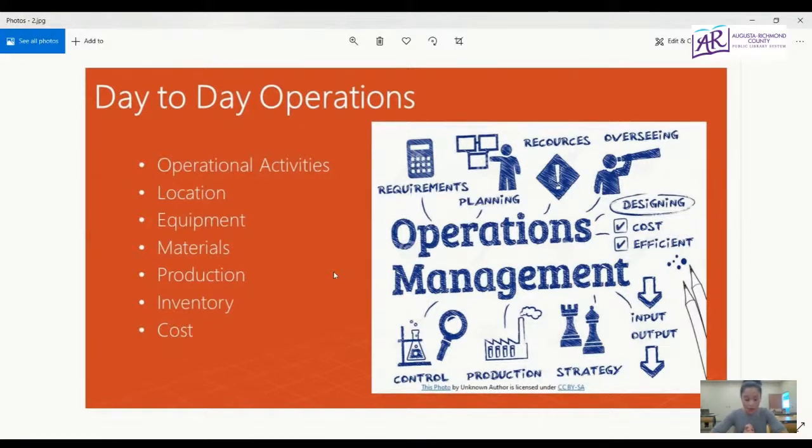Different kinds of businesses have different operations, but no matter the business, operations matter for a few different reasons. They help your company create value, they affect your business's profits, and they also help your business stand out. Operations are generally comprised of smaller tasks, and each of these individual steps is referred to as an operational activity.